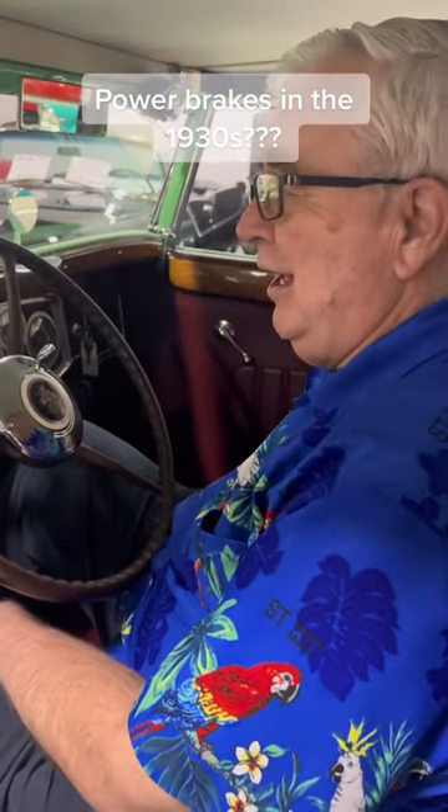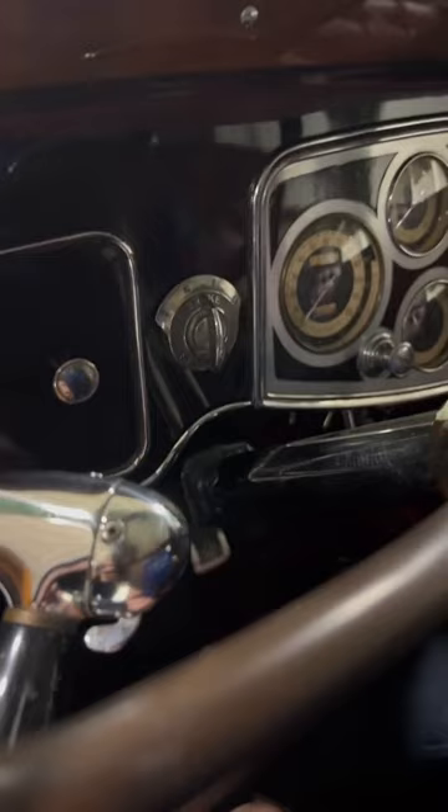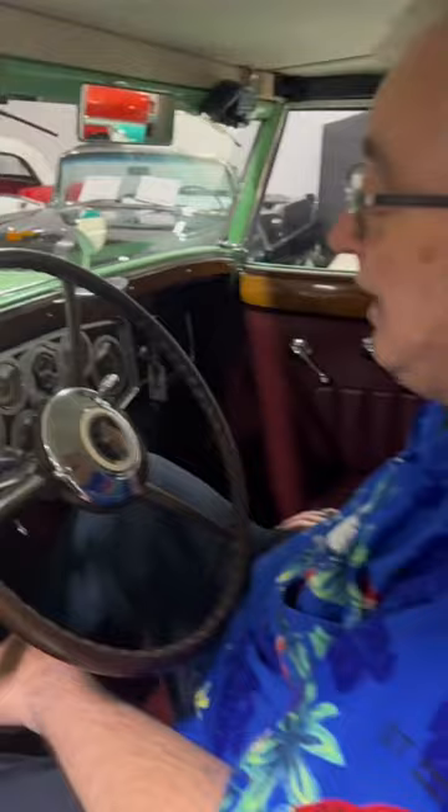Now, most of us know that old cars in the 1930s did not have power brakes — that wasn't an invention until way later on. However, 1934 Packard — look at this control right here. It has a Bendix power brake assistance, as they call it, because this is actually a manual brake system.